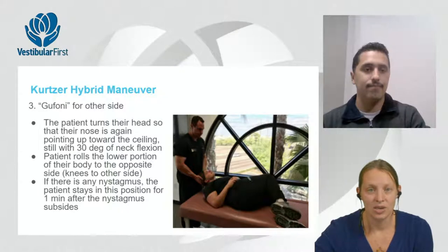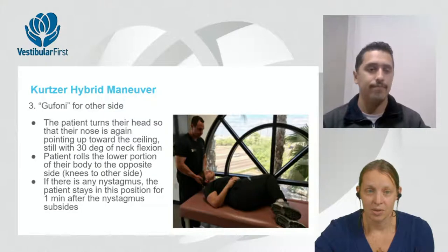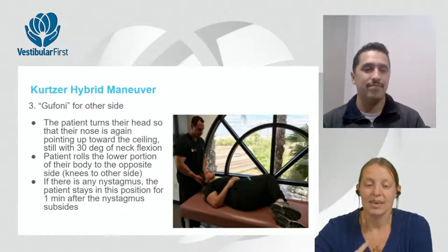Step three is another modified Gufoni: the patient rolls the lower body to the other side while the head turns so the nose is now up — no speed requirement as written. Nystagmus may or may not be present throughout a maneuver; absence of nystagmus doesn't mean failure, and research on posterior canal confirms that visible nystagmus is reassuring but not required for a successful maneuver.